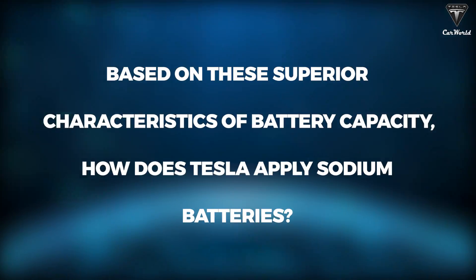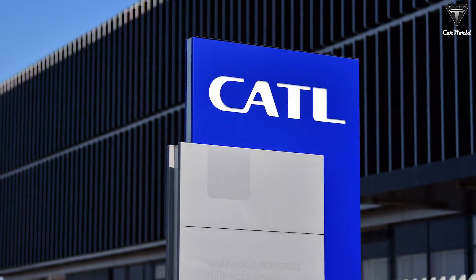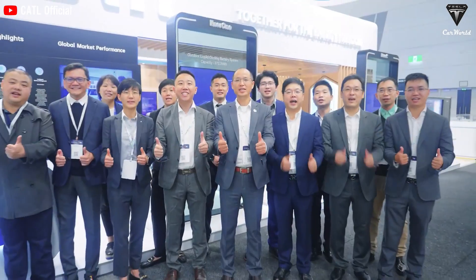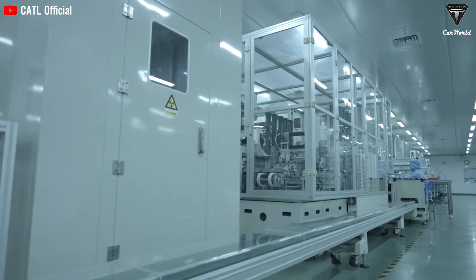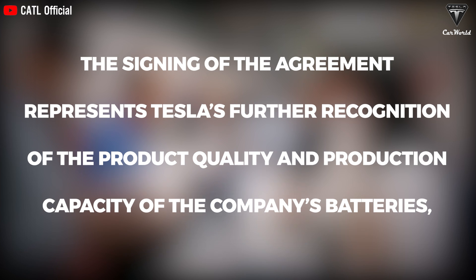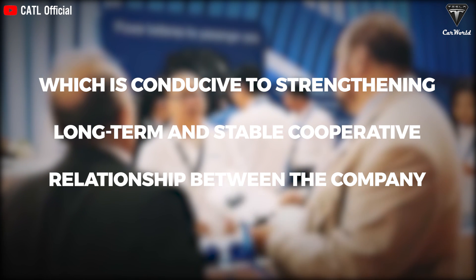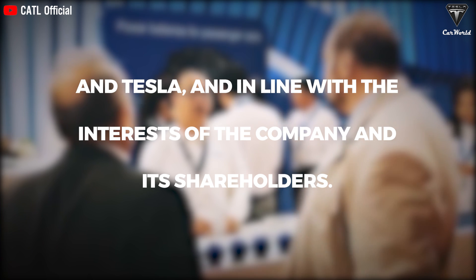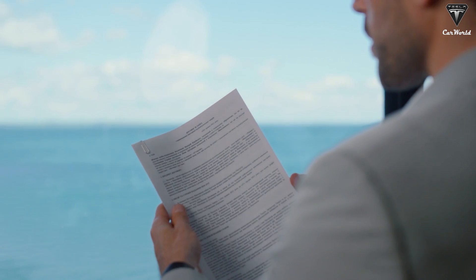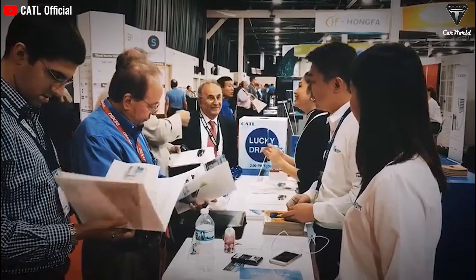Based on these superior characteristics, how does Tesla apply sodium batteries? The majority of Tesla's batteries are supplied by CATL, the world's largest battery maker and leader in developing and commercializing the first sodium ion battery technology for the EV industry. CATL has been a major supplier of Tesla batteries since 2020. The signed agreement represents Tesla's recognition of CATL's product quality, conducive to a long-term cooperative relationship, specifying purchase price and volume while leaving battery chemistry to be established based on actual orders.